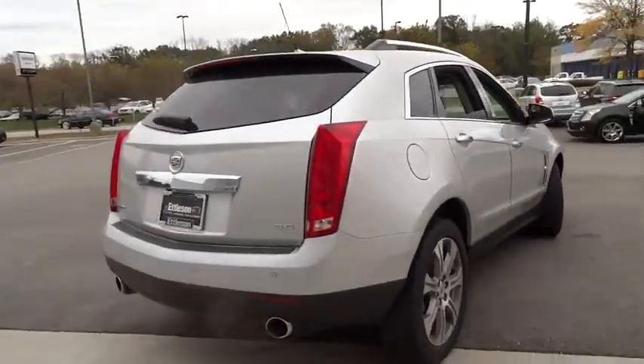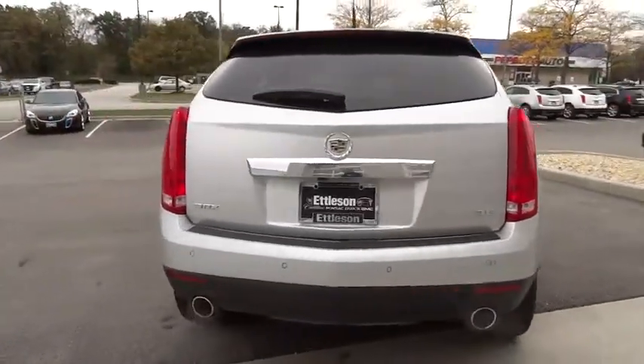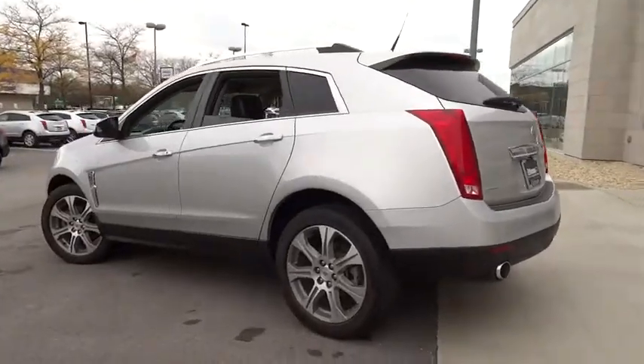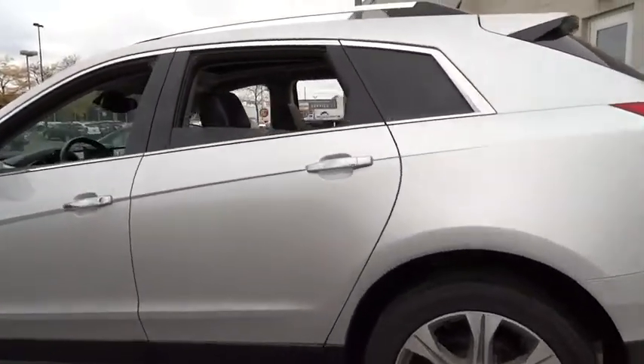Keyless entry, backup camera, navigation system, remote engine start, power passenger seat, leather-wrapped steering wheel, power steering, adjustable steering wheel, driver lumbar.